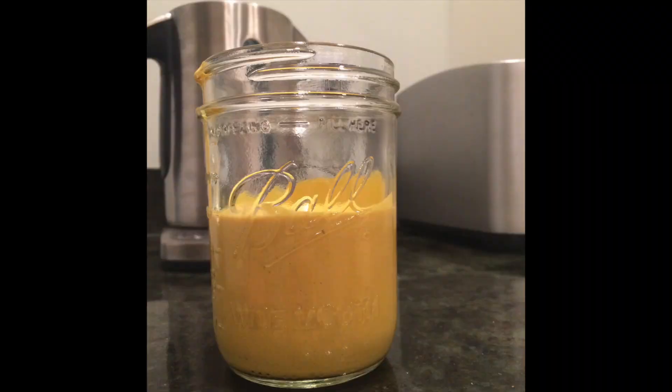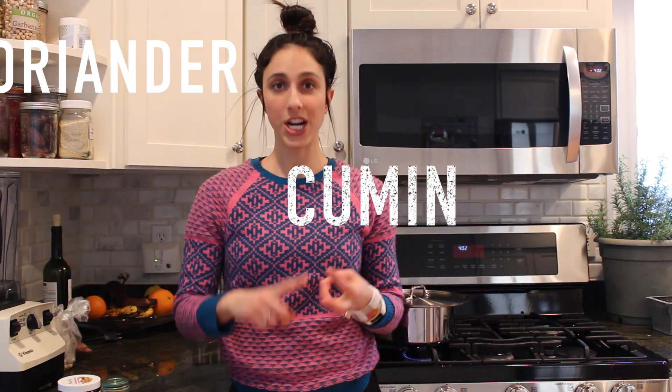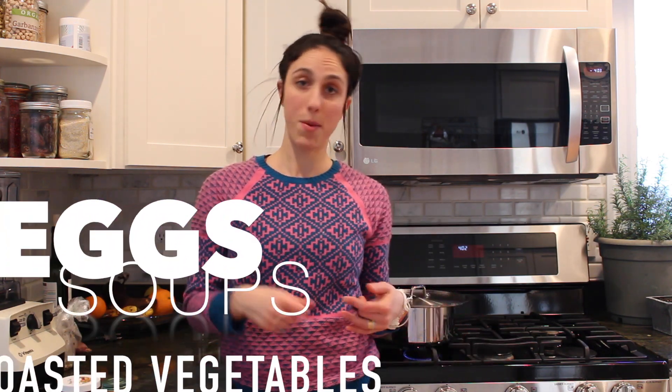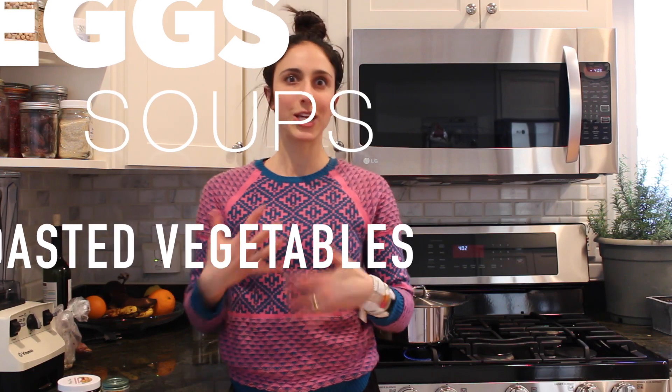You can also make turmeric dressing — I will link a recipe down below for that as well. What I like to do sometimes is have a little container of equal parts turmeric, coriander, and cumin. It makes a really amazing seasoning for anything and everything. I put that on my eggs, in my soups, on my vegetables — it's a really good mixture of spices all together.